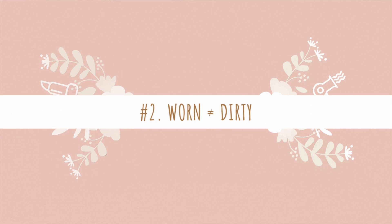Another principle we live by here is that worn does not equal dirty. A lot of people will wear something and then immediately throw it in the wash, or they'll rummage through their clothes, leave things on the floor, and then throw them in the wash. That is part of the reason why you might find that you're washing even more clothes than what you're actually wearing. So we have a rule here: worn does not equal dirty.